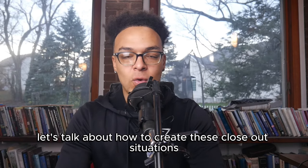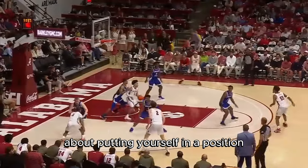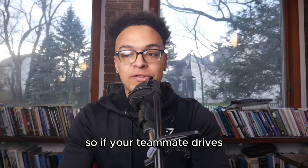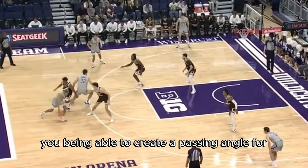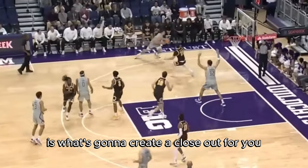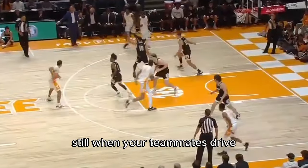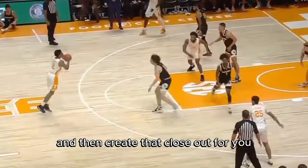So let's talk about how to create these closeout situations. Creating closeouts is first of all about putting yourself in a position to get a pass from your teammate, either when they're driving or on a skip pass cross court. If your teammate drives and your defender is rotating into help to stop the drive, you being able to create a passing angle for your teammate to kick you the ball is what's going to create a closeout for you. This is going to require you to relocate — you might not be able to stand still when your teammate drives because they might not have a good angle to actually give you the ball.